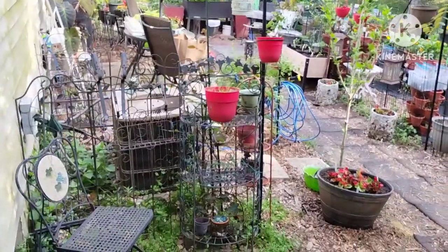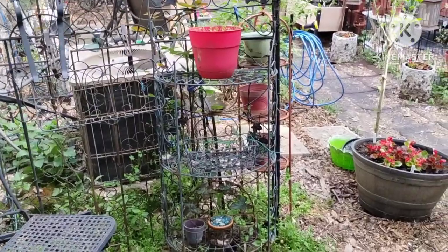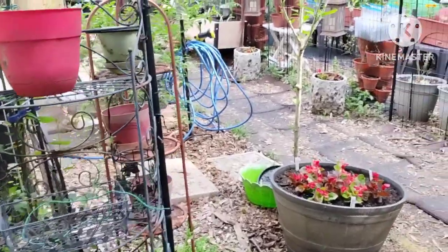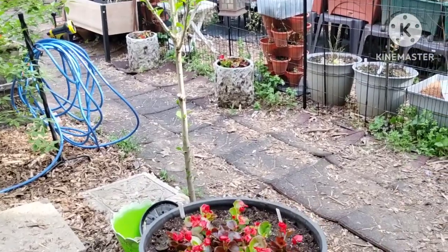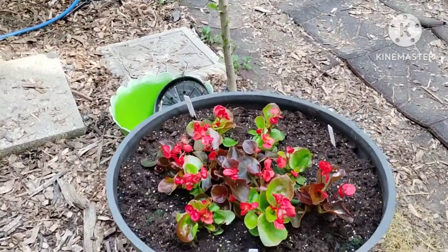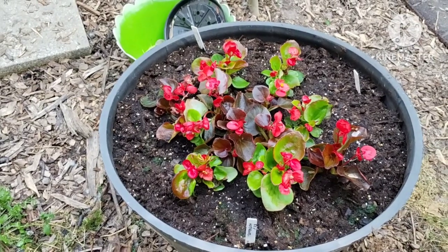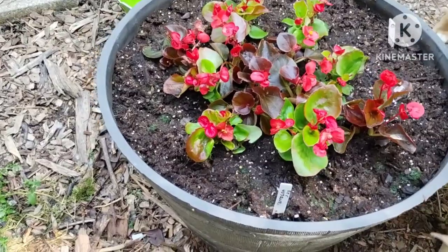Let's take a look at what I planted yesterday — still lots to do, always lots to do when you have a garden. I like to keep busy, I'm not ready for the rocking chair yet even though sometimes my body tells me otherwise. I got these begonias planted yesterday — I mixed the dark leaves and the light green leaves so they'll fill in nicely.